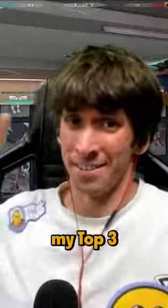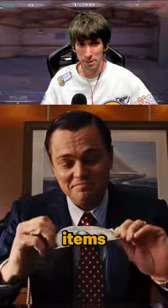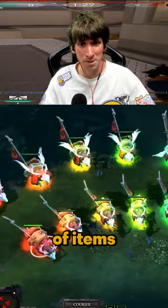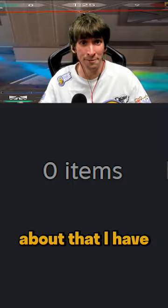Today I'm gonna show you my three most expensive items. I'm a very messy person, almost never opened my sets. I have a lot of items that I don't even know about, that I have them.